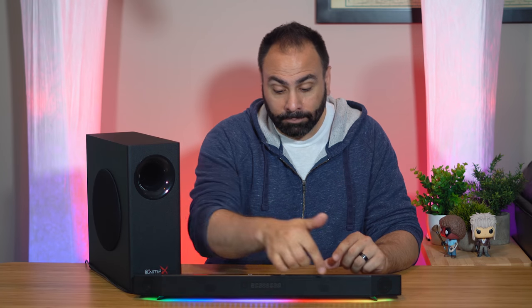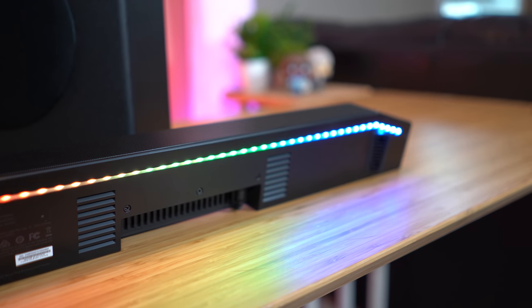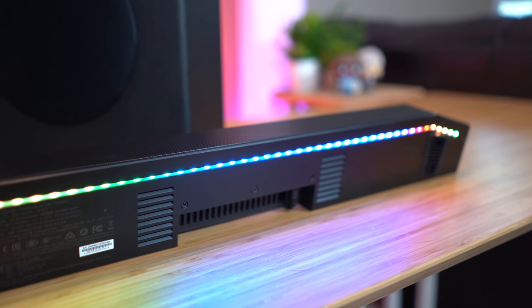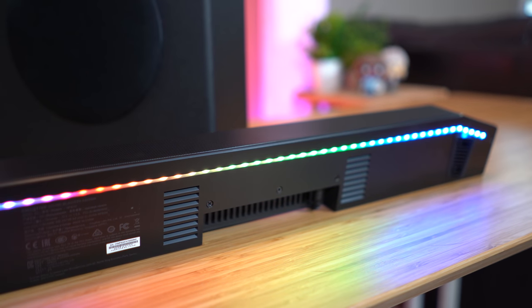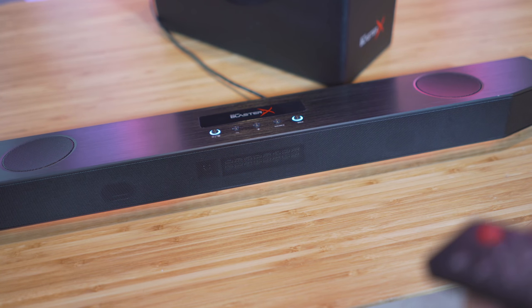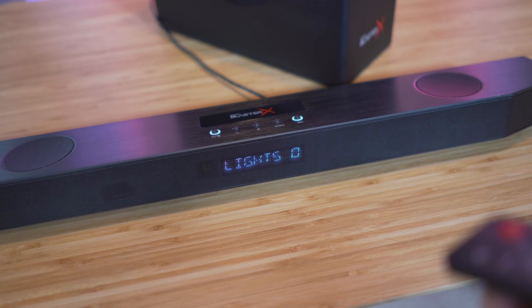And of course, what would a product be in 2018 without some RGB? There are 49 programmable LEDs tucked away underneath the front lip of the Katana, which fire down onto your desk. This makes for some really attractive ambient underglow, and it's not at all as distracting as I thought it might be. You can change the colors, patterns, and brightness, or — as with the majority of RGB effects — just turn it off if it bugs you.